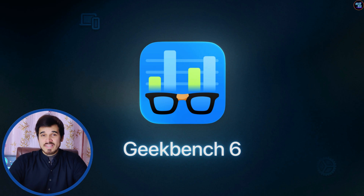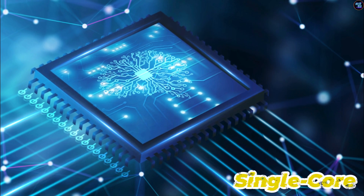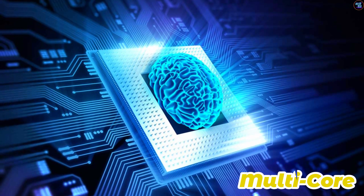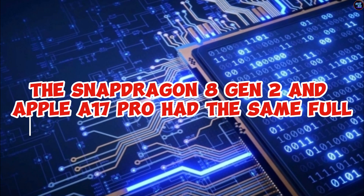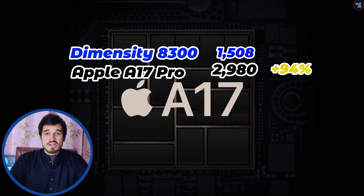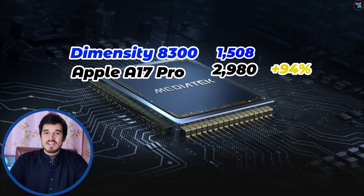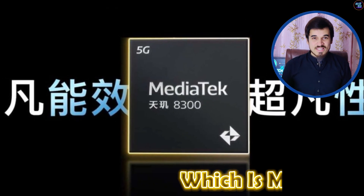But the entire story changes when it comes to Geekbench 6. In Geekbench 6, the Dimensity 8300 achieved a single-core score of 1,508 and a multi-core score of 4,852. While in Antutu version 10 the Snapdragon 8 Gen 2 and Apple A17 Pro had similar total scores, in Geekbench 6 the single-core and multi-core scores are not even close to the Apple A17 Pro. The A17 Pro's single-core score is about 94% faster than the Dimensity 8300, and the multi-core score is about 54% faster.